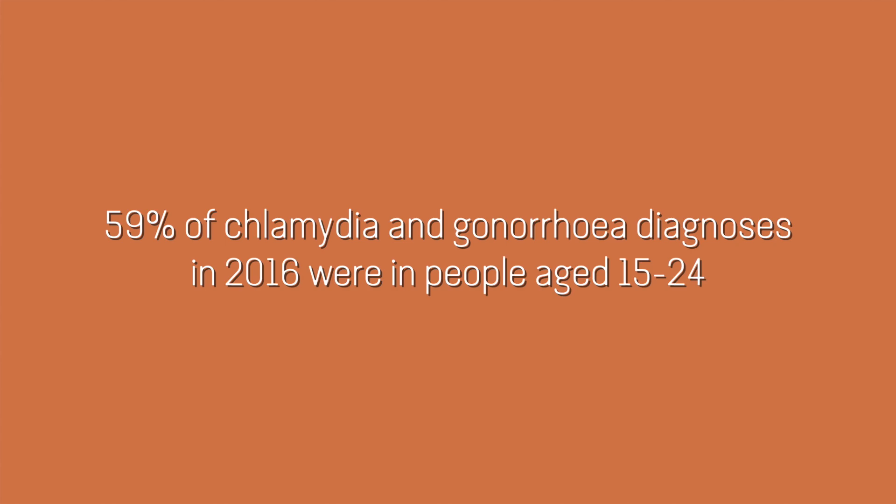If left untreated, STIs can cause very serious health risks such as pelvic inflammatory disease, infertility and ectopic pregnancy in women, and even meningitis. Gonorrhea is becoming harder and harder to treat because of antibiotic resistance — super gonorrhea — which is not so super for us humans.